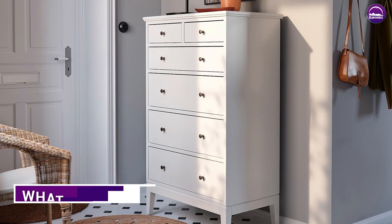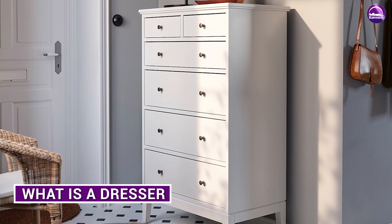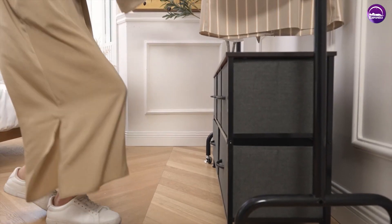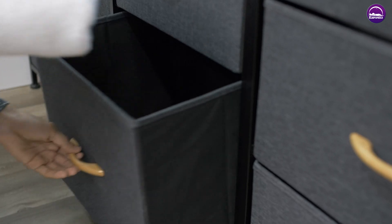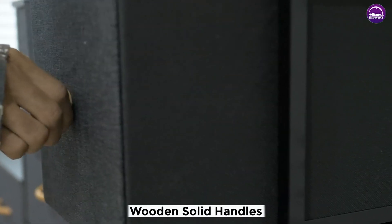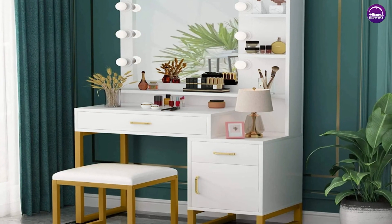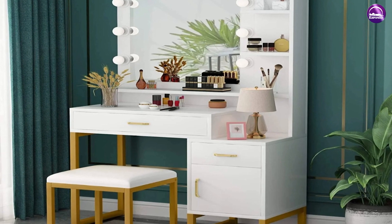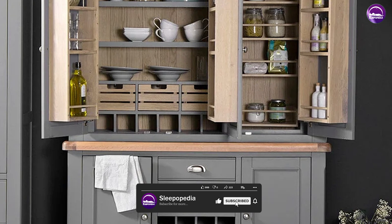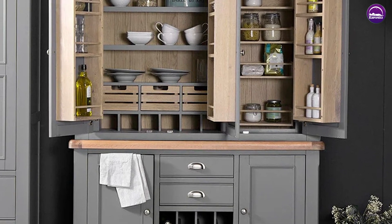A dresser is a bureau usually surmounted by a mirror, in front of which a person can sit while dressing and applying makeup. Dressers usually have multiple parallel and horizontal drawers stacked one above another, and they typically reach waist height with space for a mirror. The word dresser is actually the shortened version of the word 'dressing table.' In British English, dresser also refers to a sideboard with shelves above for storing and displaying plates and kitchen utensils.